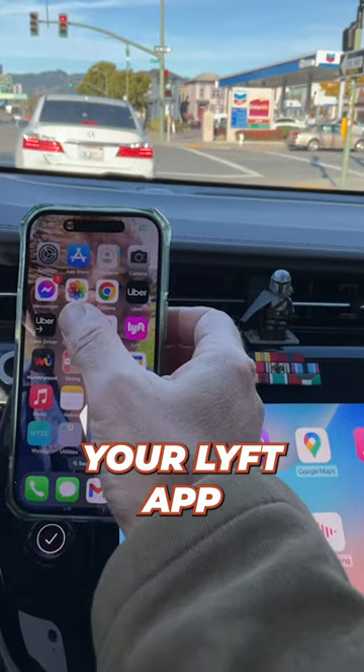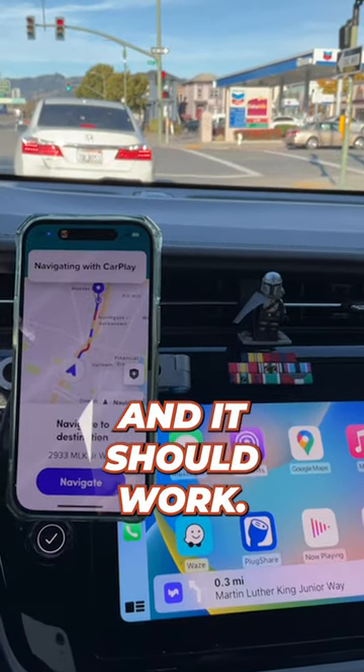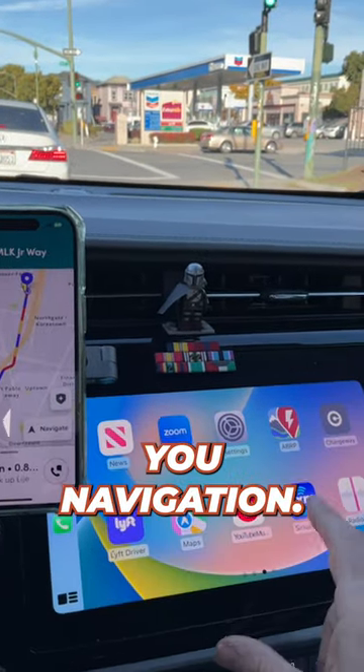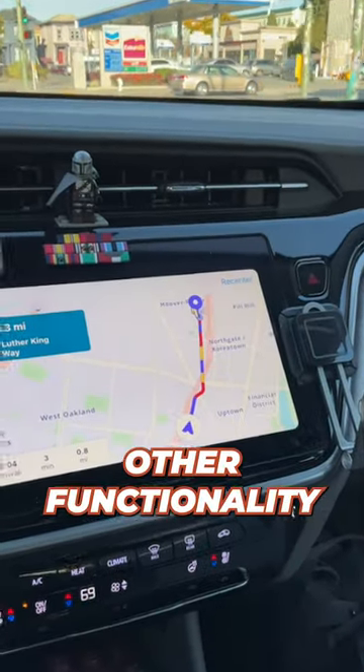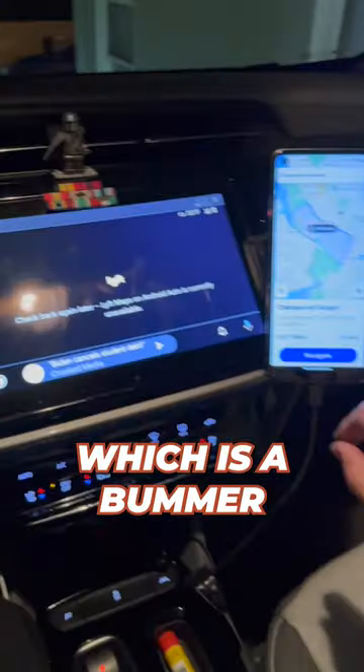Just update your Lyft app and connect it to your CarPlay and it should work. But all it's going to do is show you navigation — it's just going to navigate for you. You're not going to be able to accept trips or do any other functionality through the app, which is a bummer.